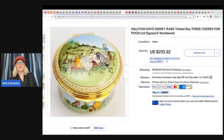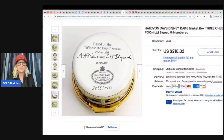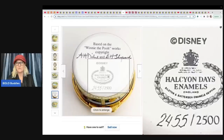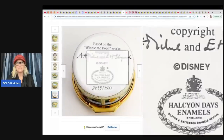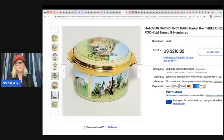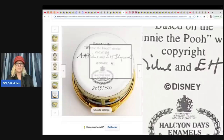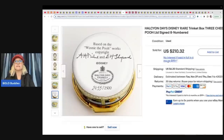This is a Halcyon Days Disney rare trinket box — 'Three Cheers for Pooh' — limited, signed and numbered. It's got all the great information on the bottom, so it's definitely an easy item to research if you find it. She got this for $20 at a thrift store and sold it for $149.99 plus shipping.